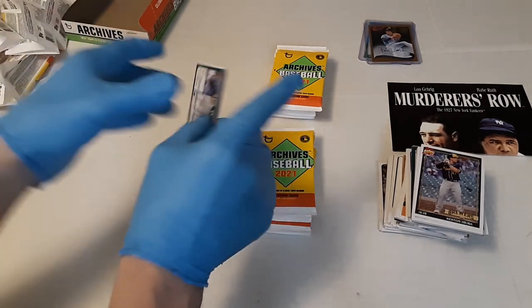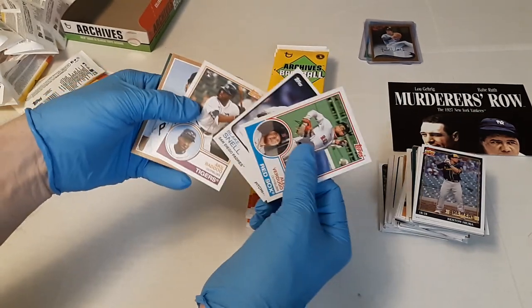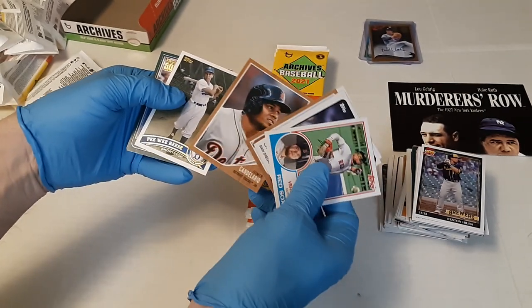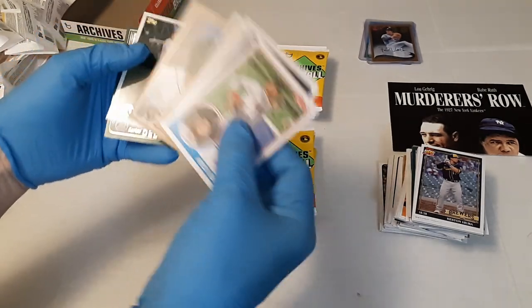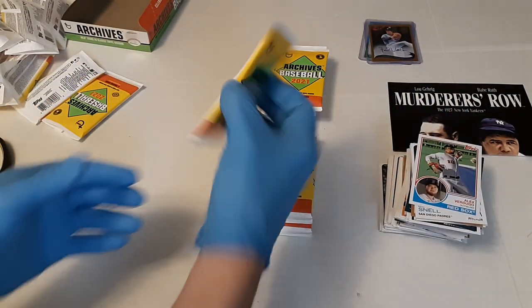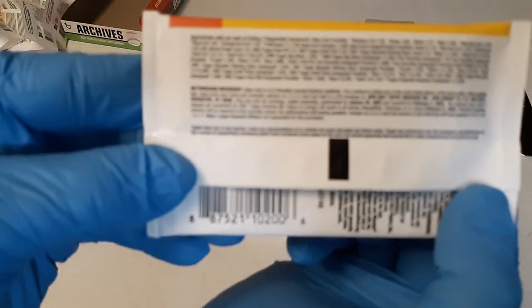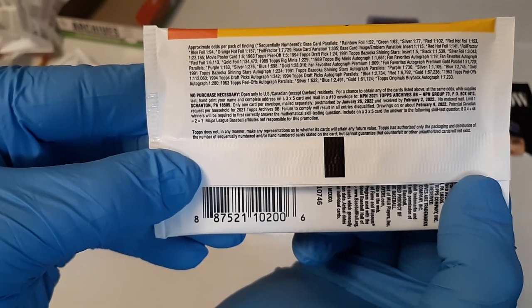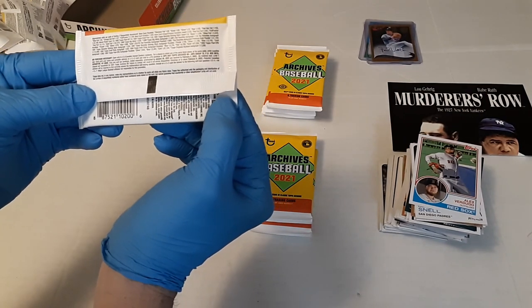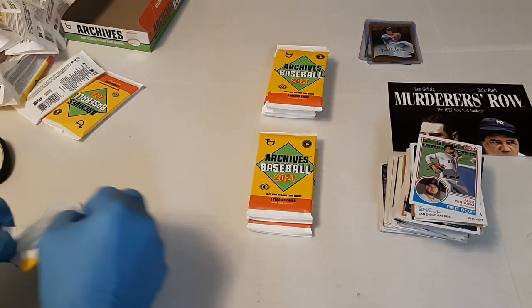Wasn't sure if we'd see the big ones like Jonathan India or Alex Verdugo, Blake Snell, Akil Baddoo, Will Craig, Byron Buxton, Hymer, Candelaria, Pee Wee Reese, and Carlos Delgado. No inserts there and I haven't seen any numbered cards. There's like a rainbow foil one in 52, greens are one in 62, so it's going to be very difficult to pull a parallel in here.